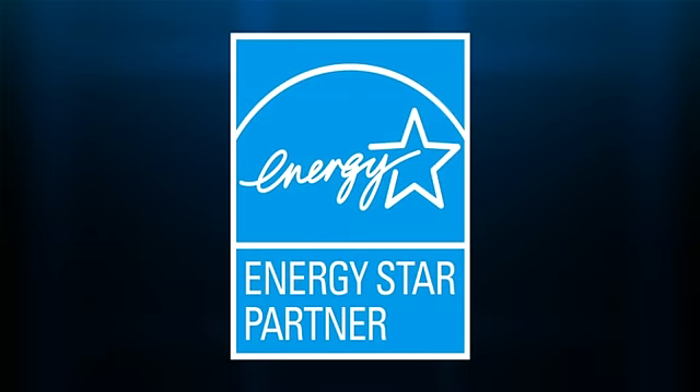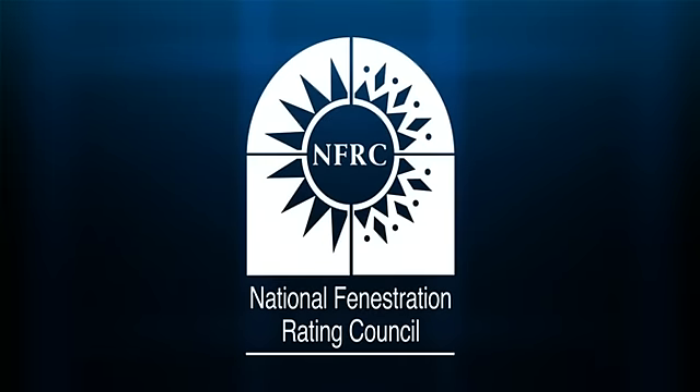The NFRC is actually who sets the criteria — who tells us how that window performs as a whole in both the winter and how it performs as a whole in the summer. When you meet that criteria, that's when you qualify for that ENERGY STAR label.